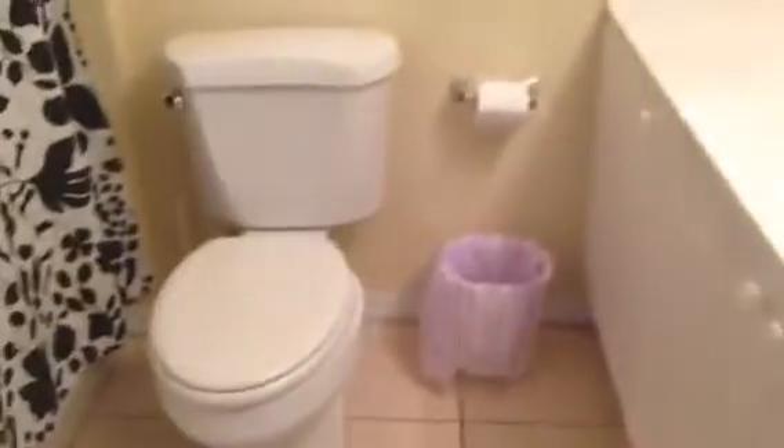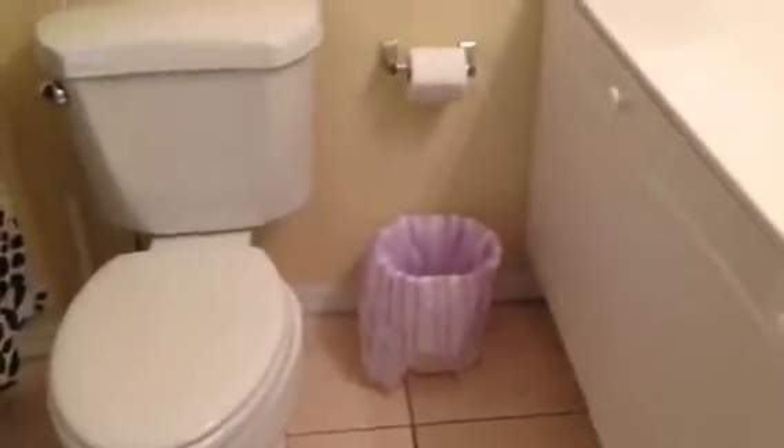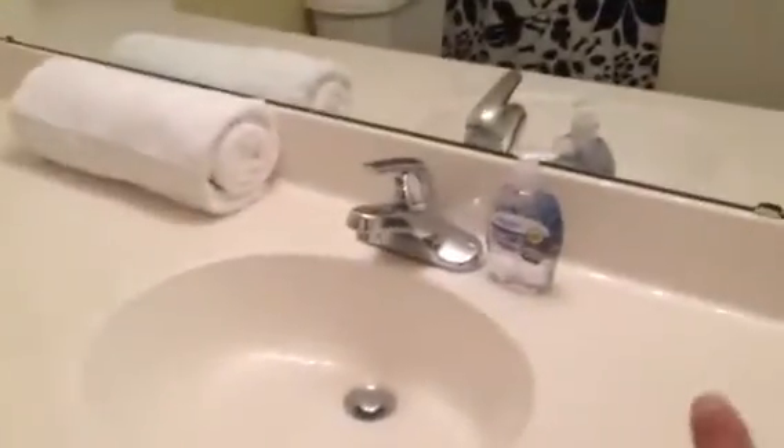I vacuumed here and cleaned everything out too. This is a bathroom — I want to make sure it's really clean. I also put a towel, toilet paper, hand soap, and an extra towel over there.